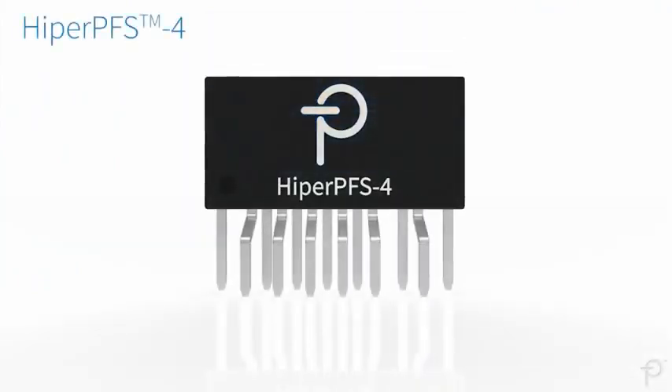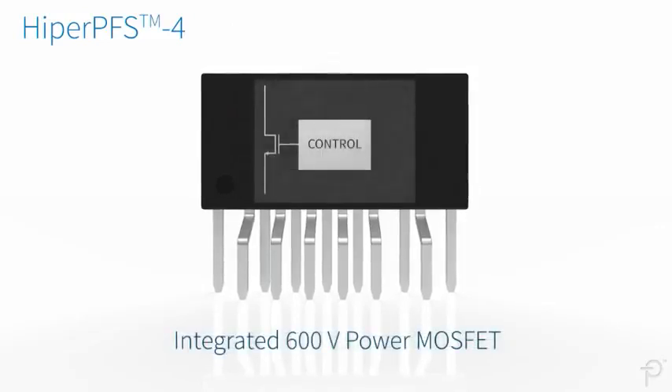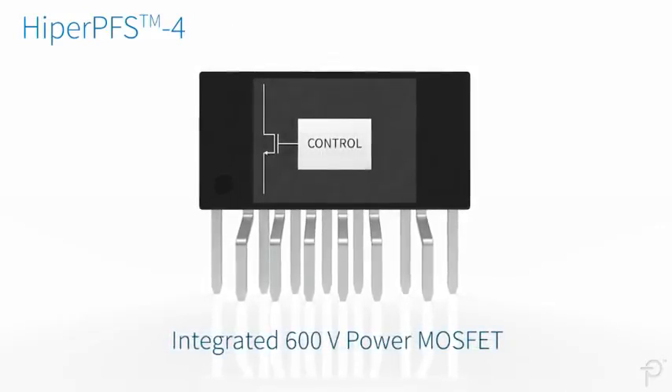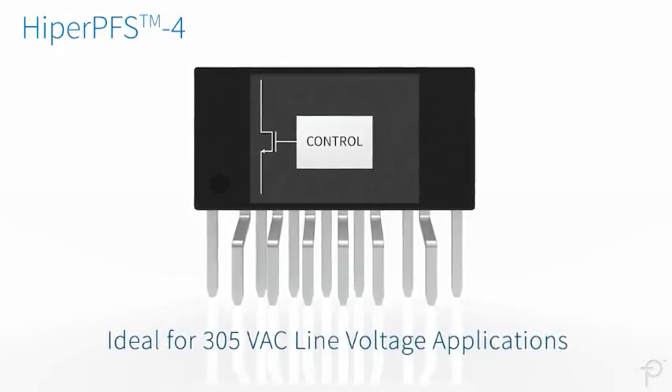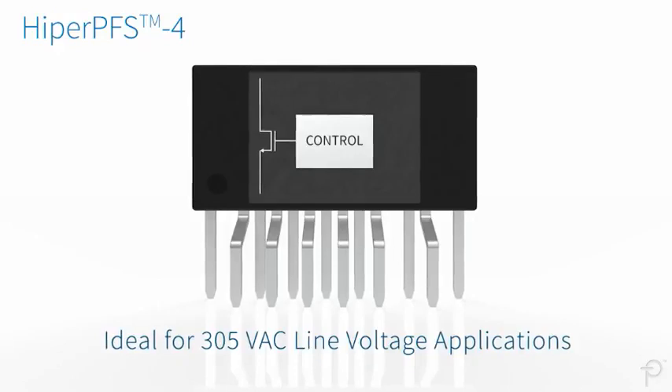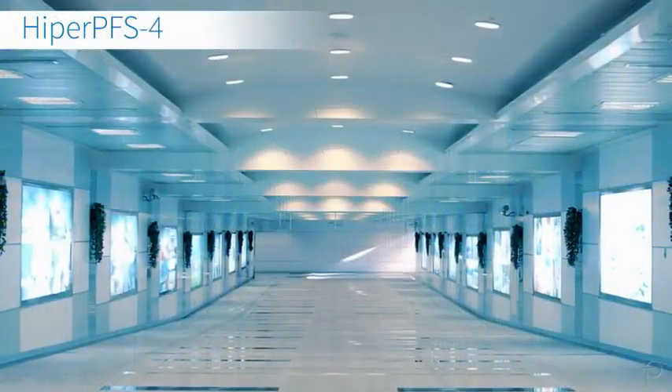The Hyper PFS4 family of Power Factor Correction ICs features an integrated 600 volt power MOSFET. The increased voltage rating makes the Hyper PFS4 ideal for applications utilizing 305 volt AC line voltages, such as data centers and commercial LED lighting.